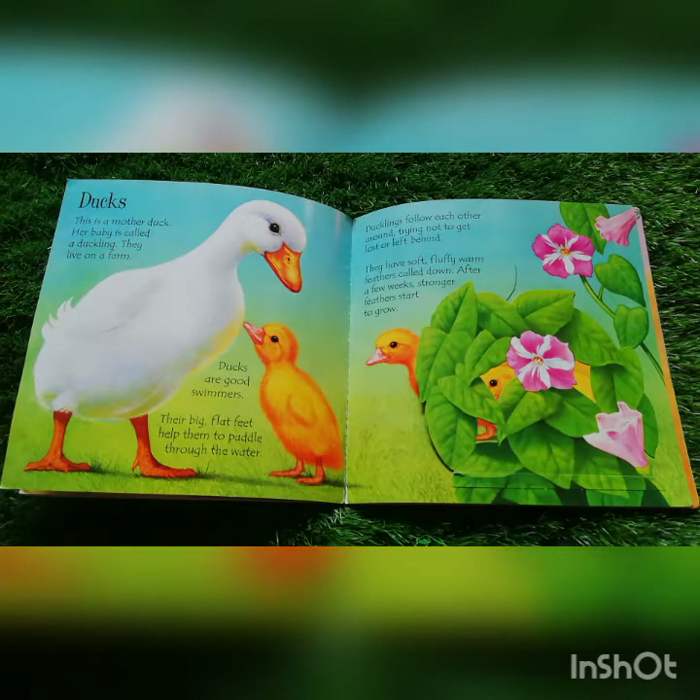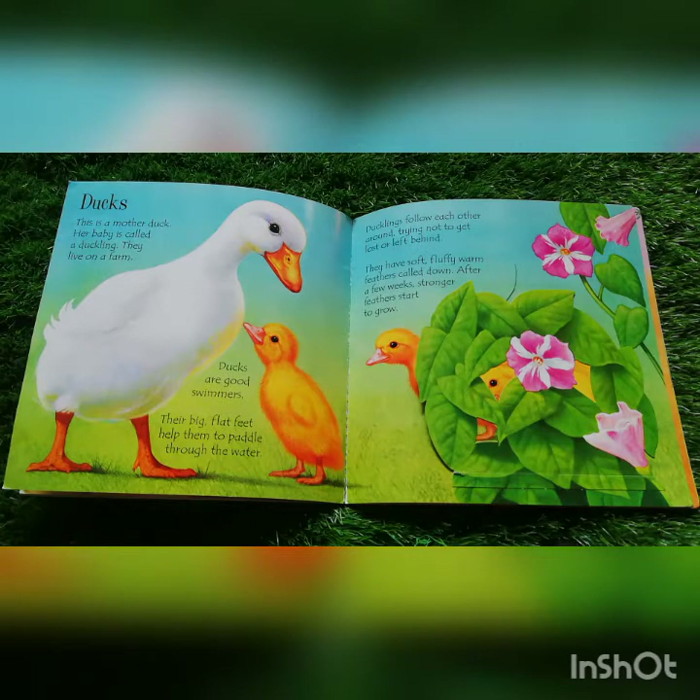Ducks. This is a mother duck. Her baby is called a duckling. They live on a farm. Ducks are good swimmers. Their big flat feet help them to paddle through the water. Ducklings follow each other around, trying not to get lost or left behind.